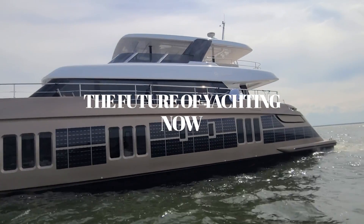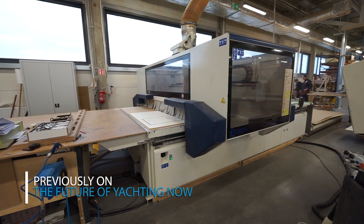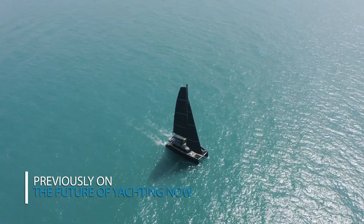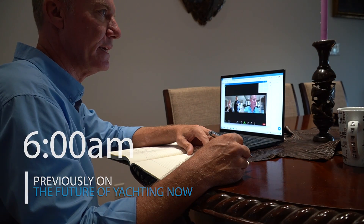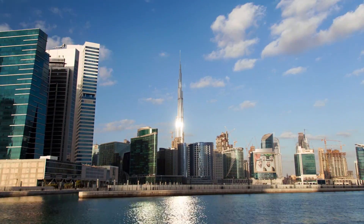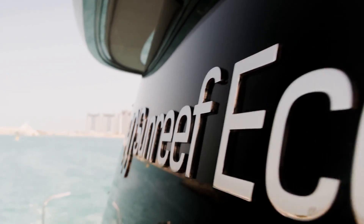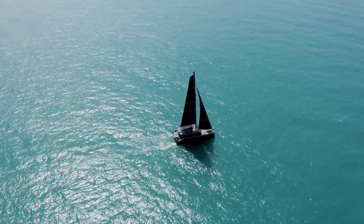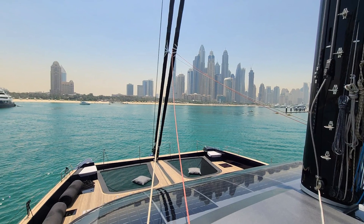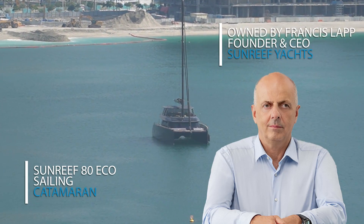Previously on the Future of Yachting Now. This is the first Sunreef 80 Sailing Eco. All of these components are built here to precise specifications and then fitted in the boat. We are discussing the trip to Dubai to evaluate the first sailing eco boat. We negotiated with Sunreef to have access to the Sunreef 80 as a contractual obligation with the client, and we traveled to Dubai to see the new technologies and go on a sea trial. Despite being a sailing vessel rather than a power boat, our voyage offers a unique opportunity — the client can explore many of the same eco-friendly solar technologies utilized in the Eco 80 power yacht.